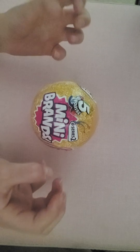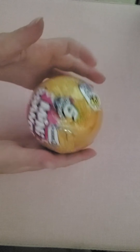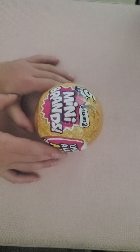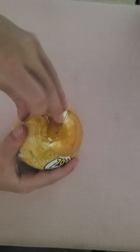Hello guys, today I am unboxing these five surprise mini brands. Please subscribe and like to see more videos. Let's start unboxing!